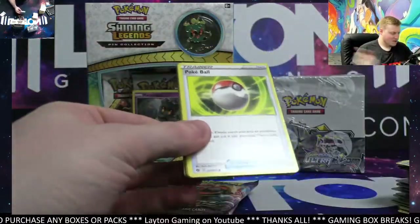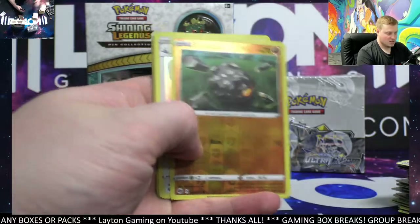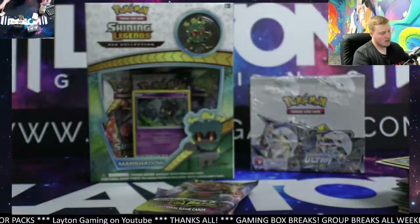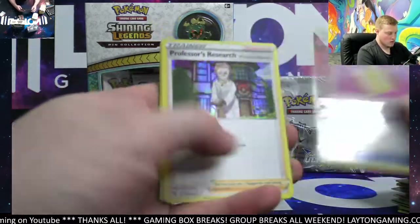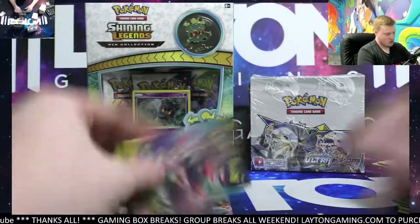Looking for shiny or rainbow Charizards here — Scrafty on the hollow. Either one would be fantastic. Do you guys have a favorite — shiny or rainbow Charizard? Both are great options. I do tend to stick to the shiny Charizard side. That is a Professor's Research on the hollow — two to go, come on now.